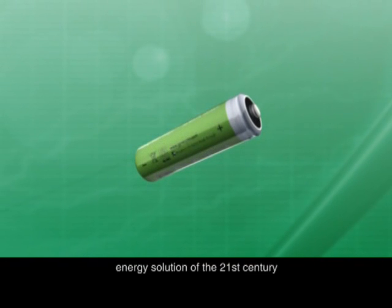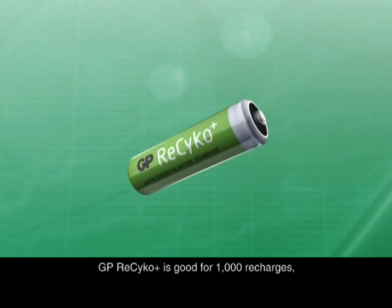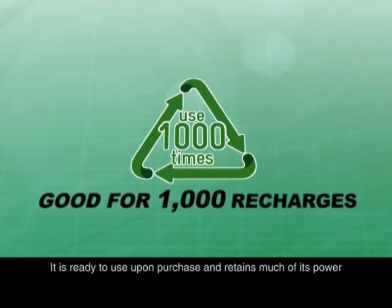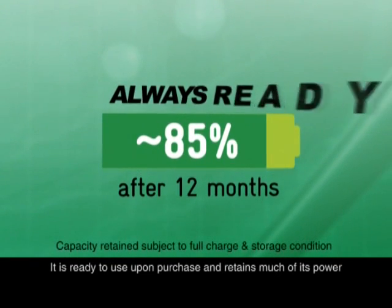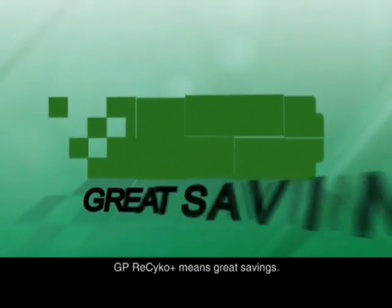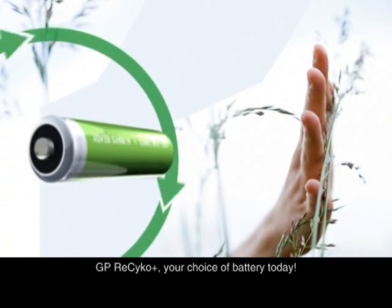GP Recyco, the ultimate portable energy solution of the 21st century. GP Recyco is good for 1,000 recharges. It is ready to use upon purchase and retains much of its power even if left idle for a year. GP Recyco means great savings. GP Recyco, your choice of battery today.